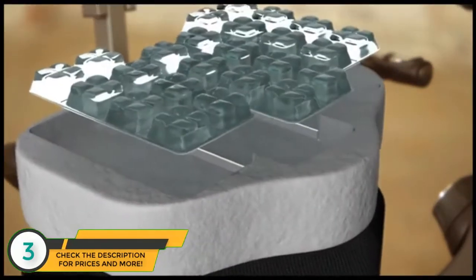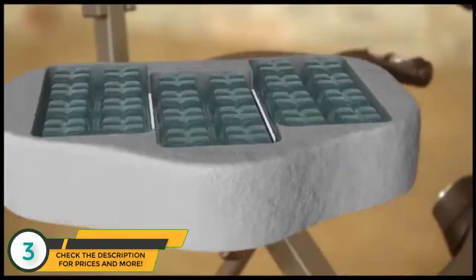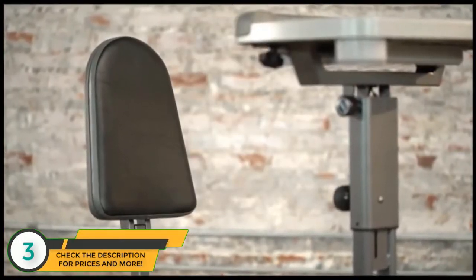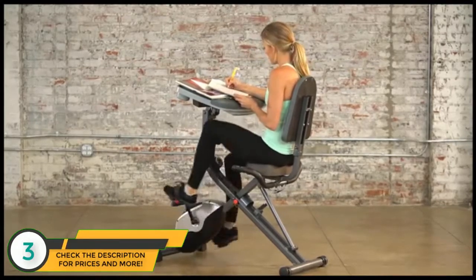The ExerWork 1000's ultra-luxurious airsoft seat has individual air chambers that disperse your weight while providing the most comfortable seat for even your longest workouts. The large foam backrest will enhance back support and ensure a pleasant exercise and productive work experience.